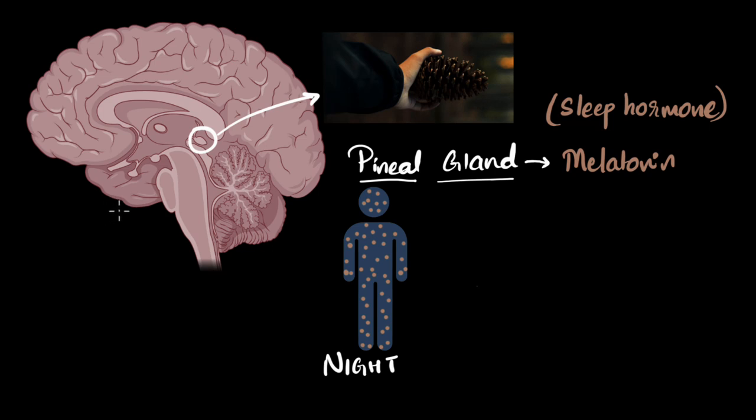When melatonin binds to those receptors, it basically tells the body to prepare for sleep. Your neural activity changes — it reduces. Your eyes are being signaled to start shutting down, and that's why you feel sleepy. Towards nighttime, when you're about to sleep, that's when the melatonin levels are very high in your body, your body has prepared for sleep, and then you go to sleep.